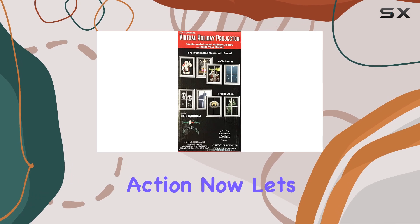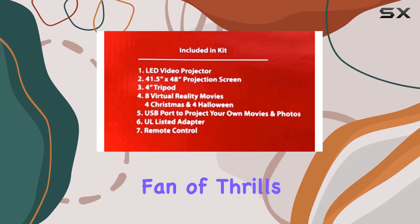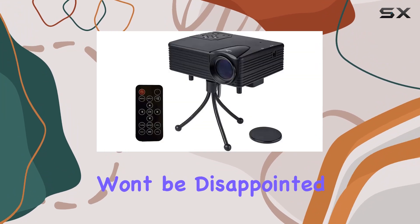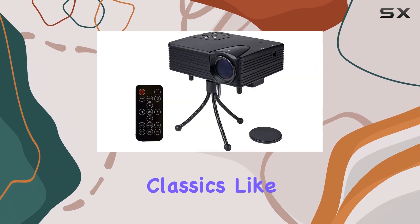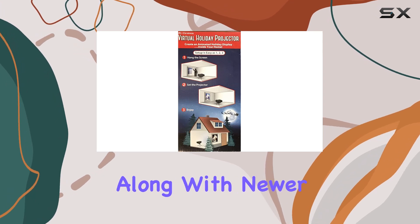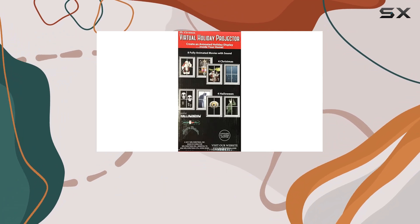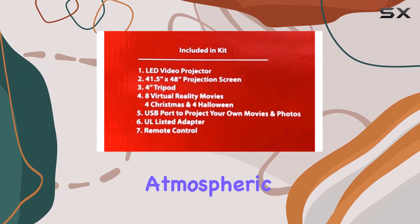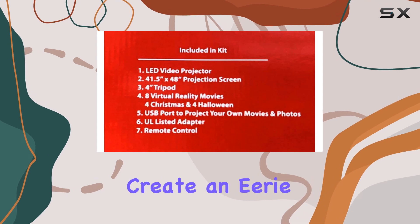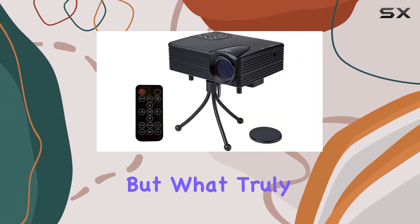Now let's switch gears to the Halloween side of things. If you're a fan of thrills and chills, you won't be disappointed. With spooky classics like Hocus Pocus and The Nightmare Before Christmas, along with newer hits like Trick or Treat, this projector delivers the perfect mix of frights and fun. The atmospheric lighting and haunting soundtracks create an eerie ambience that's perfect for setting the mood at any Halloween gathering.